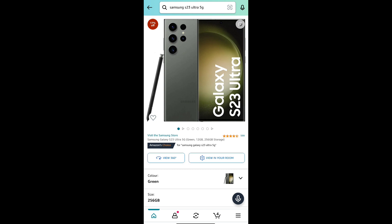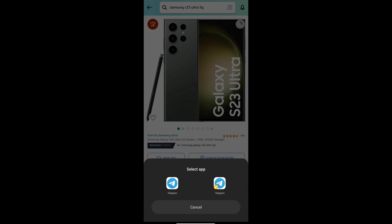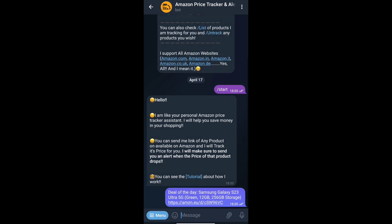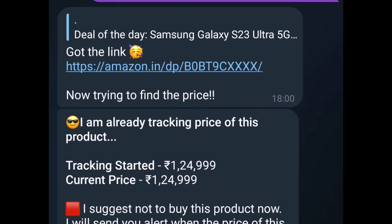Here I want to add Samsung S23 Ultra 5G. It will start tracking that product.